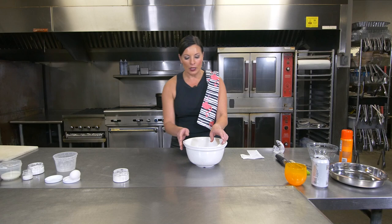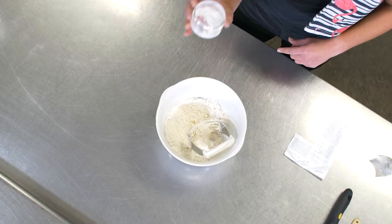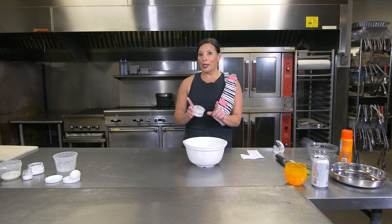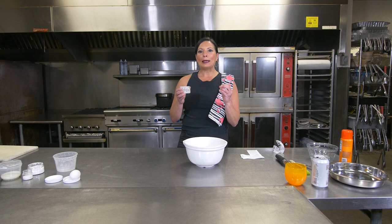We have our flour and our butter mixed together. Now we're going to add some baking powder and some salt — I've already measured out two teaspoons of baking powder and a quarter teaspoon salt. When recipes call for salt, don't skip the salt. I don't care if you're trying to be healthy or have an aversion to salt — the salt isn't for a saltiness flavor, it helps to bring out the other flavors. If you leave out the salt, it's just not going to have the same layer of flavors.